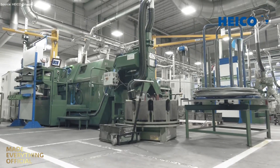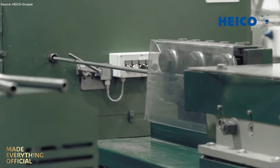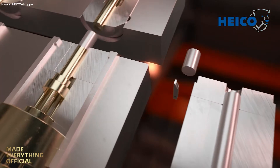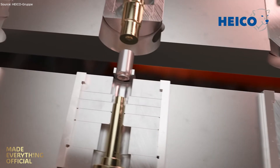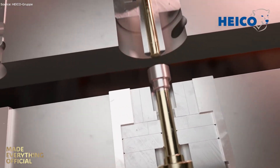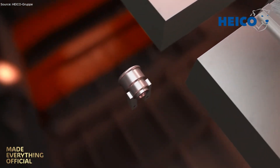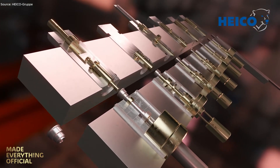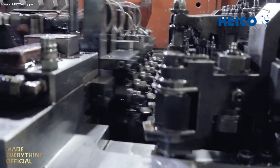Welcome to Hycoform, where cold forging transforms raw steel wire into high-performance components. Here, complex parts are engineered and manufactured using multi-stage presses and advanced tooling, reducing material use and increasing strength. Starting from wire diameters between 3 mm and 24 mm, solid and hollow elements are formed in precise stages, often replacing conventional cast or machined parts with cold-formed alternatives. In-house tool design, mechanical engineering, heat treatment, and surface finishing ensure every part meets automotive-grade tolerances and quality standards.